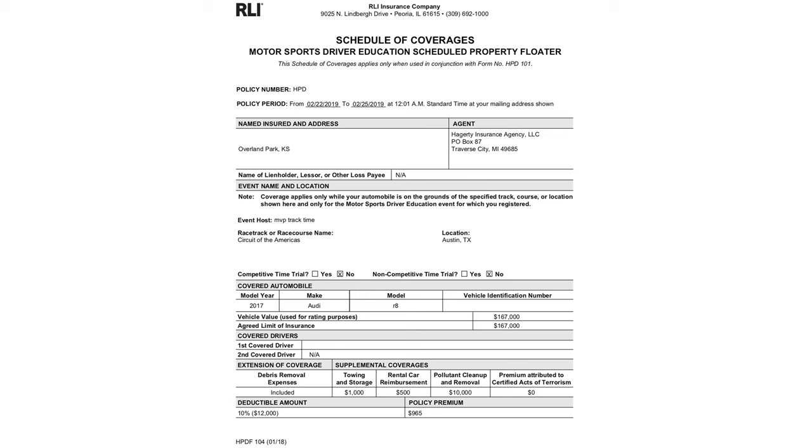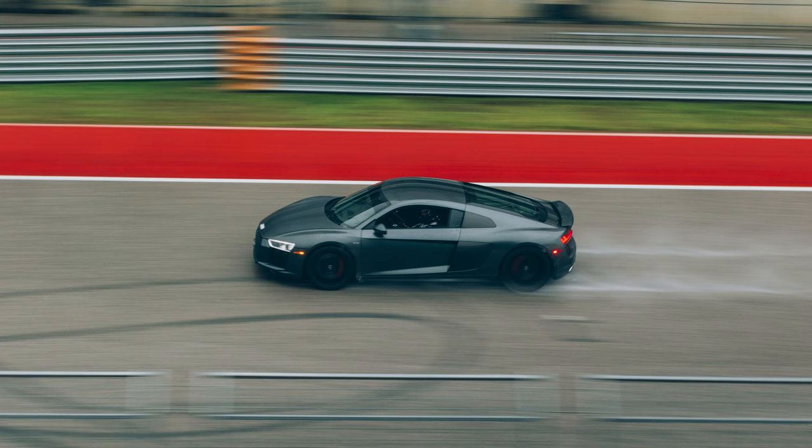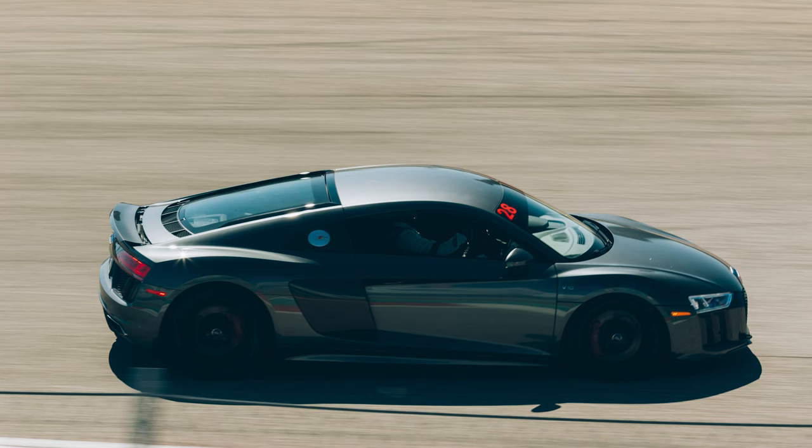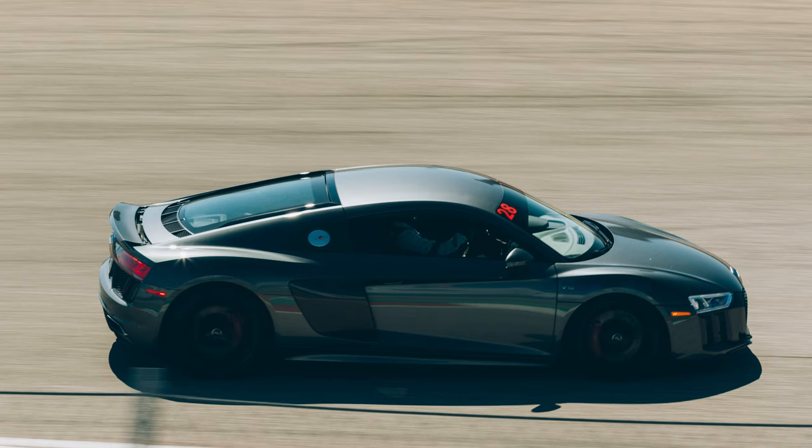I've never been happy with the brakes on the R8 since I've had it. I tracked with stock pads and those disintegrated after two track days. I tried EBC Blue Stuff and later the Orange Stuff — not because I thought they'd be good, it's just that when you look up pads for 2017-plus R8s, nothing shows up anywhere. It's a really annoying side effect of having a really low volume car that's really new. I even emailed Hawk and they said they didn't make pads for my car yet, which is pretty frustrating.